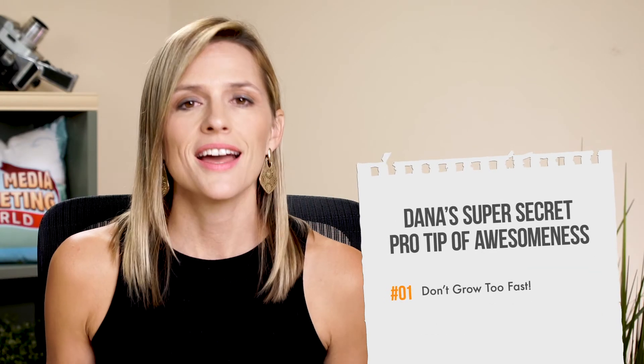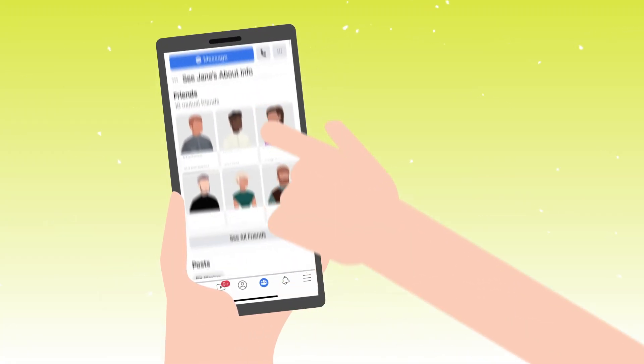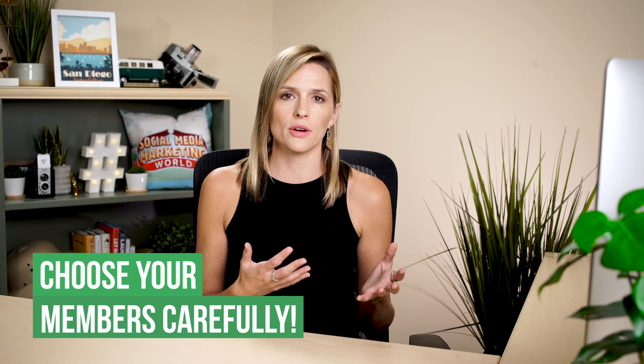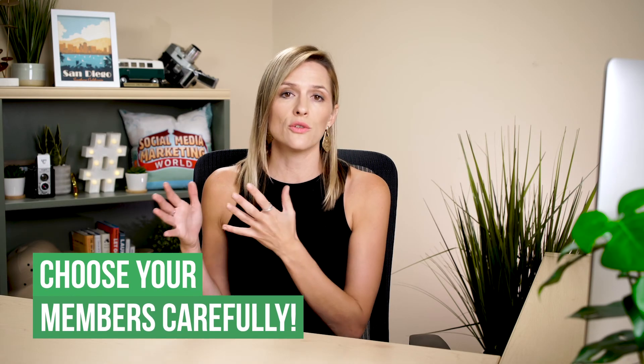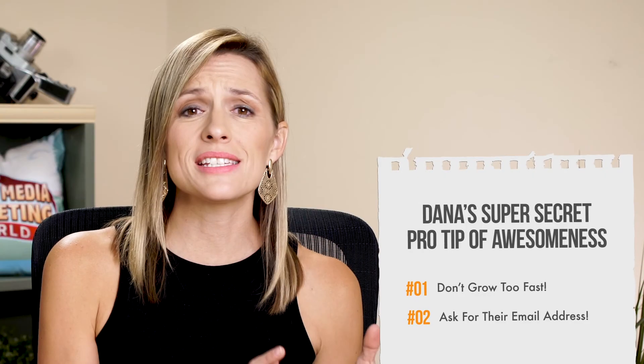Now, as promised, here is the bonus. Number one: don't grow too fast. You're going to want to say yes to everybody coming in, but having the right people in is way more important. If somebody doesn't have a profile picture at all and hasn't posted anything in the last six months, odds are they're not going to be a really great engaged member. Those are two criteria we like to use to decide whether to let someone in. Number two: you should ask for their email address. The Facebook group is amazing, but you really want to be able to communicate with them outside of your group, so make sure you're asking for their email address in one of the three questions you get to ask when setting up your group.